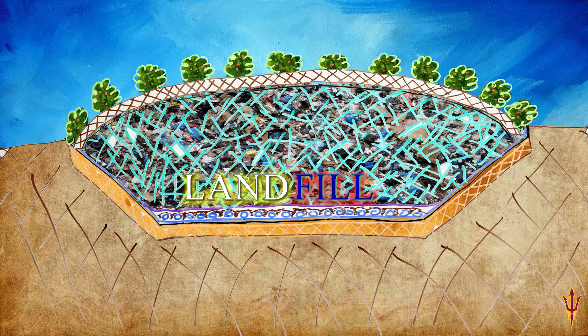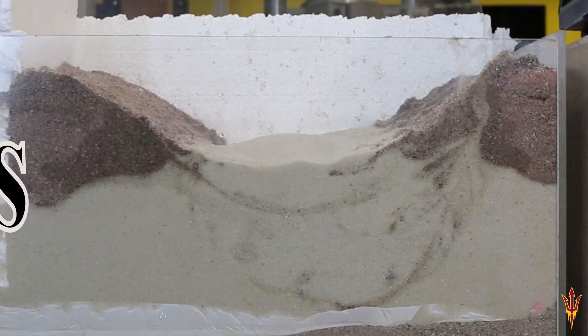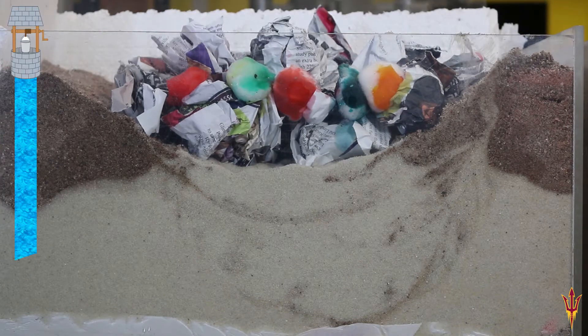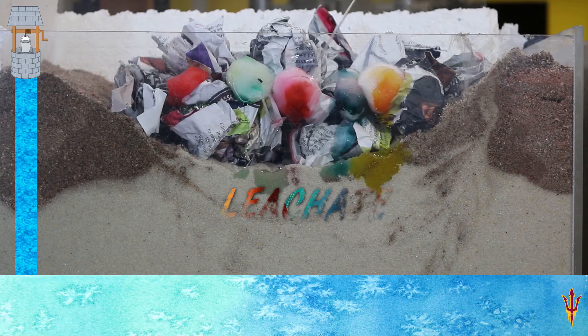Civil engineers designed this complex space, but before the 1900s this wasn't the case. The Greeks were the first to send their garbage to landfills — they covered them up and hoped to get a good seal. But this didn't work out, cause when rain enters the system, it comes out as leachate.